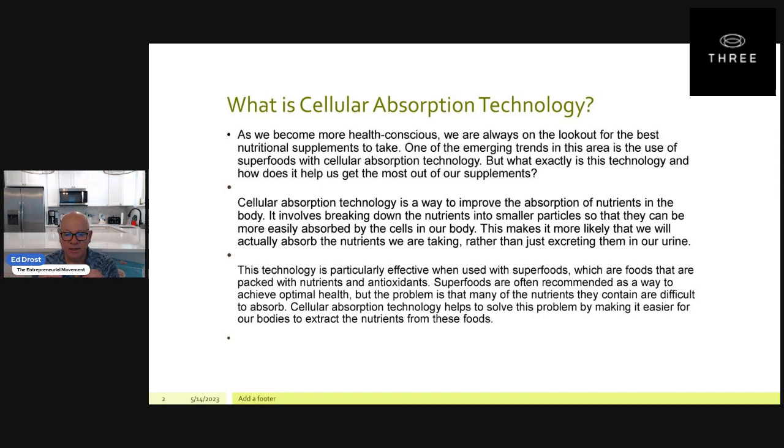This is part one of what is cellular technology with 3 Proactive Health and Wellness. This is Ed Drost, part of the entrepreneurial movement of 3. Look forward to connecting, and as always, connect with me or go to edd.earth.